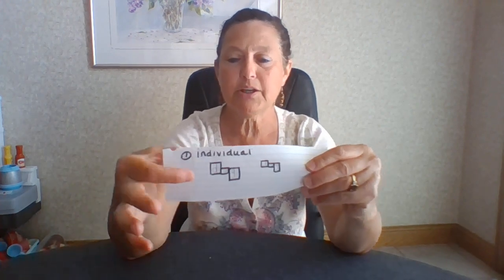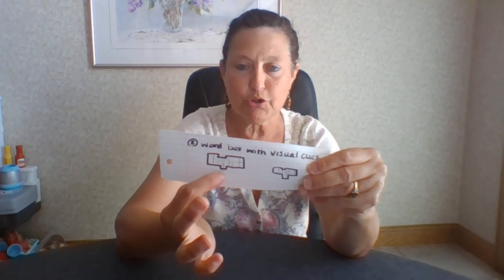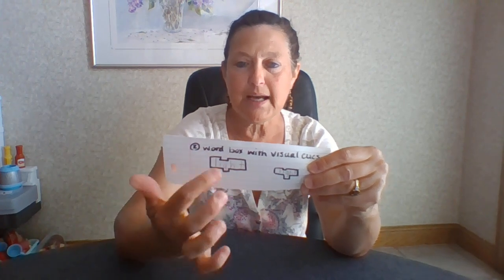The next thing I like is graph paper. If you don't have graph paper, you can make your own. I do individual boxes — here is the double lined version, with the word 'dog,' and this is for the single. It gives them cues that the D is a tall letter and the G is a long, below-the-line letter. You can also do word boxes, which gives them a visual cue of where the letters fit.